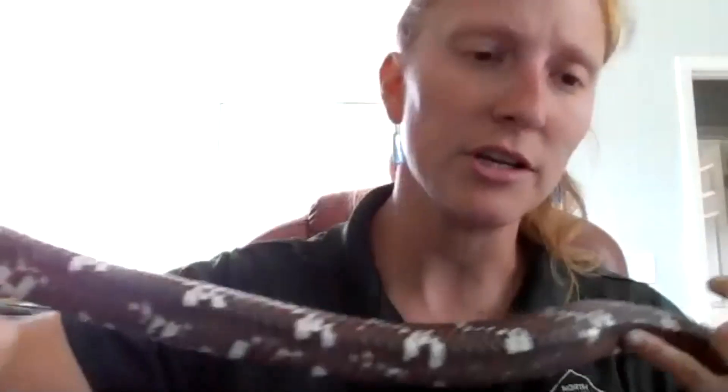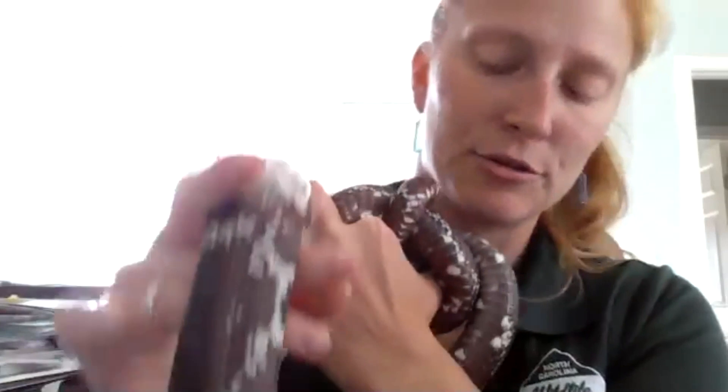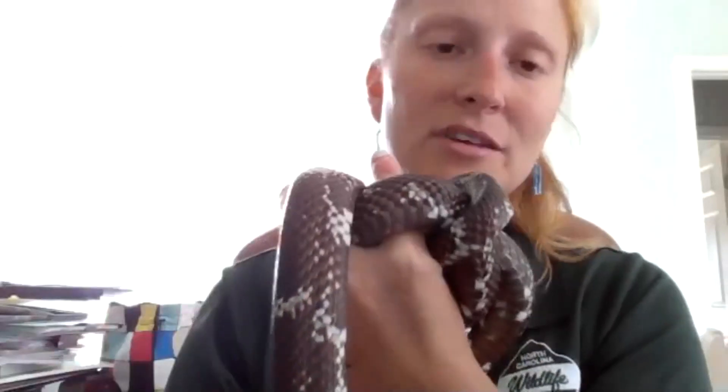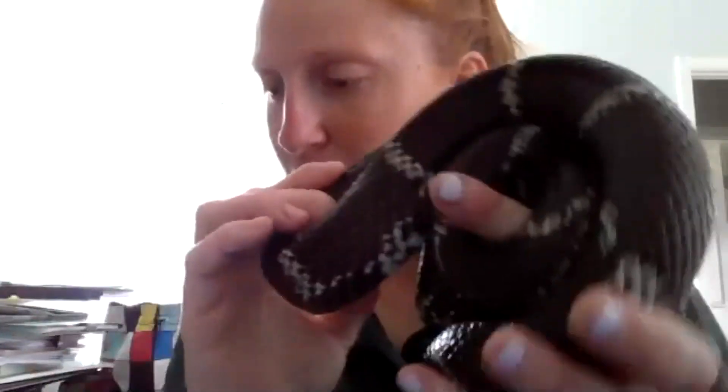Another thing to look for is injuries — sometimes snakes develop hernias from overusing muscles while constricting. Ticks and mites can also get underneath their scales. That's another reason to watch wild snakes with your eyes rather than handling them. Also, like any reptile, you could get salmonella by touching them, so it's always good to wash your hands after handling any snakes.